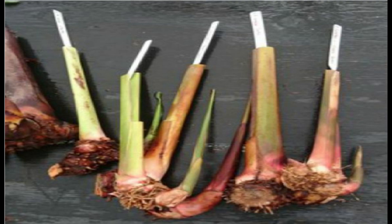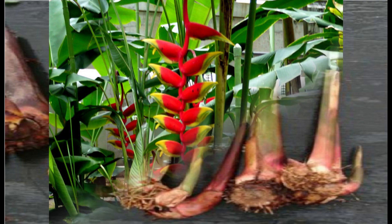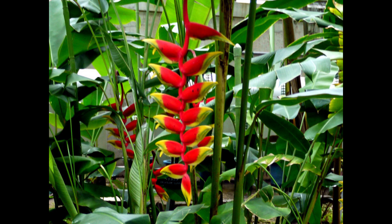Heliconia rostrata is primarily valued as an ornamental plant for its eye-catching bracts, making it an ideal choice for tropical gardens and landscapes. Second, it is used as a cut flower — the striking bracts are commonly used in floral arrangements and tropical-themed bouquets. Third, it is a wildlife attraction — the nectar-rich bracts attract hummingbirds and other pollinators, enhancing biodiversity in the garden. Fourth, it helps in erosion control — the extensive root system and clumping habit make it effective for controlling soil erosion on slopes and riverbanks.